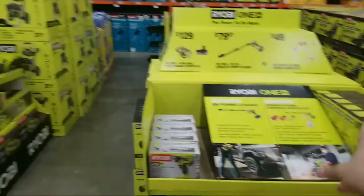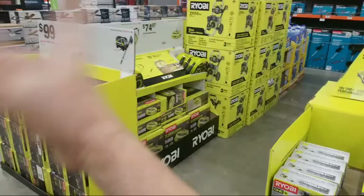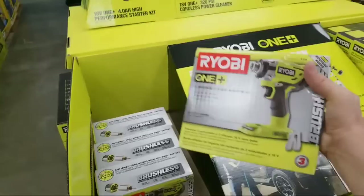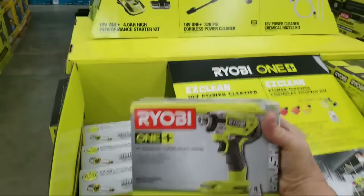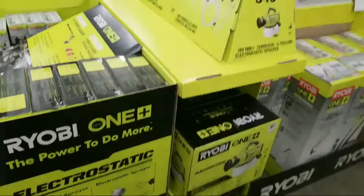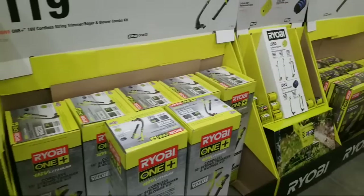They're both here working today resetting the whole display. There was some stuff here that didn't belong that they're moving to the other side, because apparently there's a floor plan layout that Home Depot has now to get everything aligned for all of these new OPE tools. Here's the 18-volt brushless three-speed impact driver - I don't see the price on it yet, it's temporarily in the wrong spot while they work on the reset.